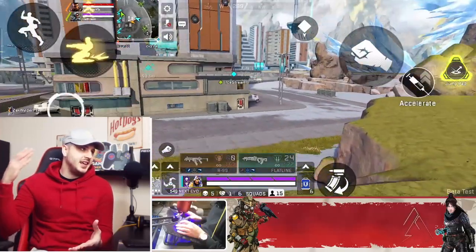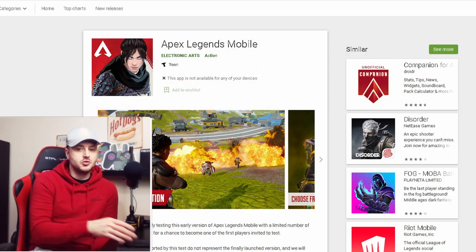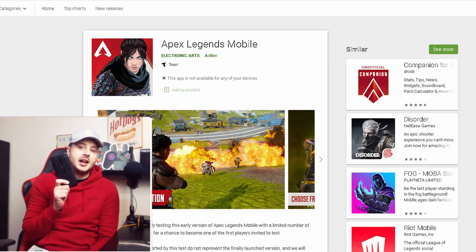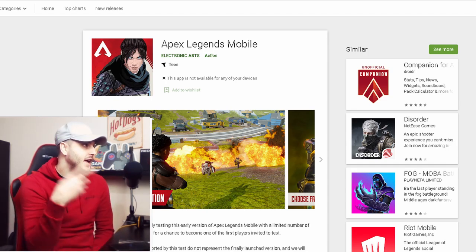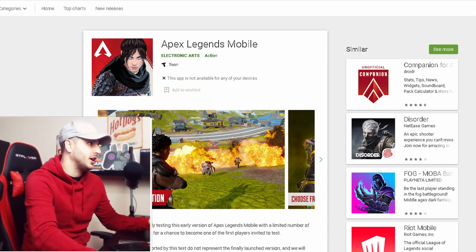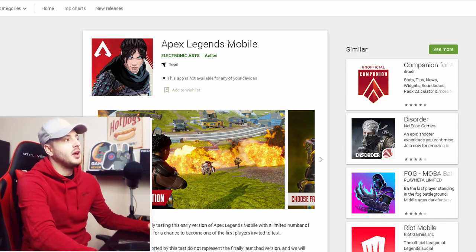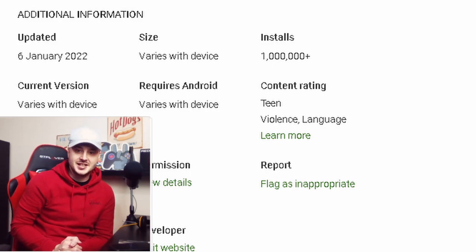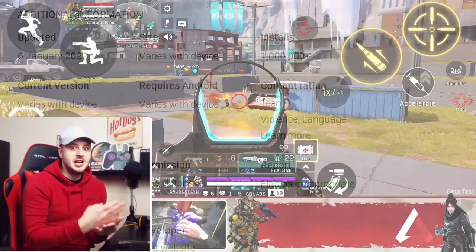The first thing I want to go over is the Google Play Store on your browser. If you go to your mobile device right now and go to the Google Play Store on the internet browser and search Apex Legends mobile, it will come up with this page right here. It will show the game is still not available yet, but we have had a brand new update on the 6th of January, which was yesterday. This means that the developers behind the scenes are still updating the game.